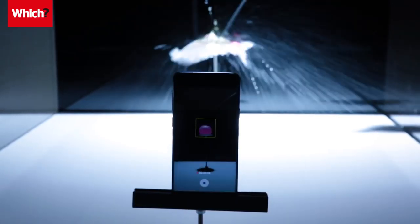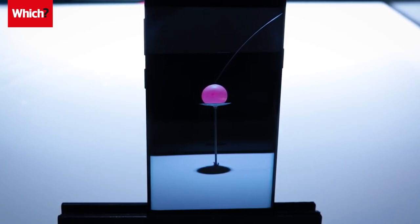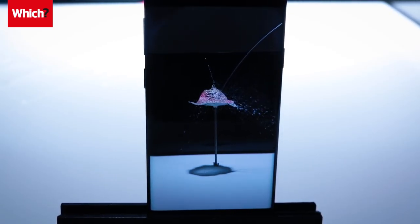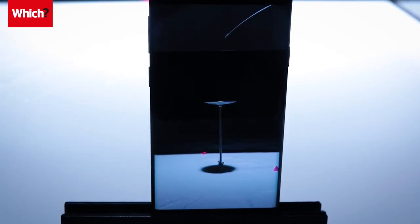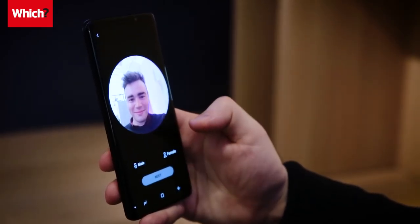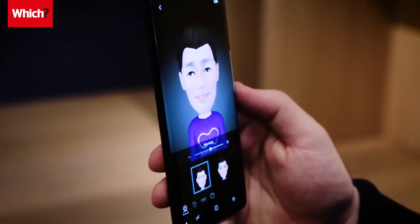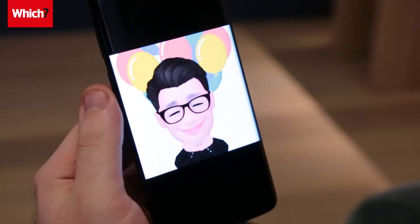One thing we love is the new Super Slow Motion mode. The video captures a jaw-dropping 960 frames per second for really clear and detailed slow motion shots. You can also have some fun with augmented reality emoji – take a photo with the front-facing camera and you're magically turned into your own emoji. It almost feels like your own lifelike sim character.